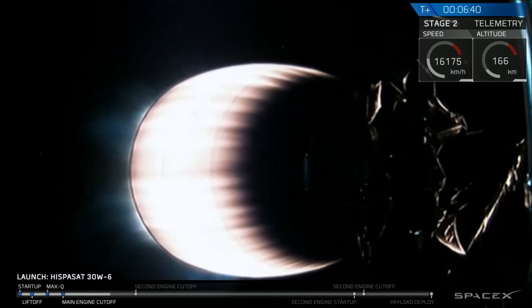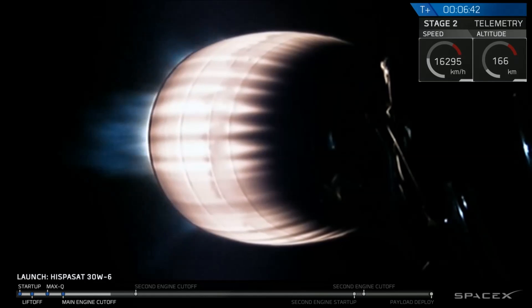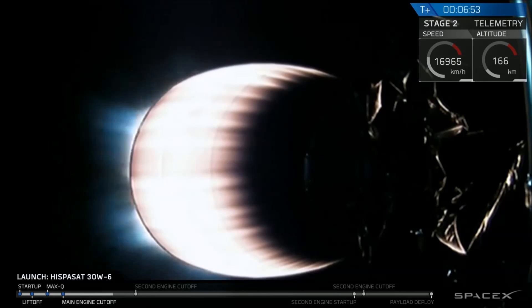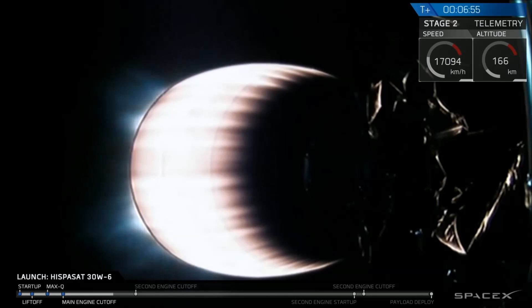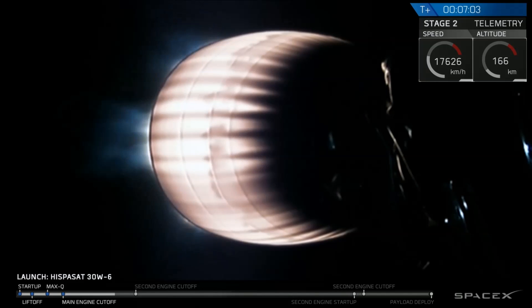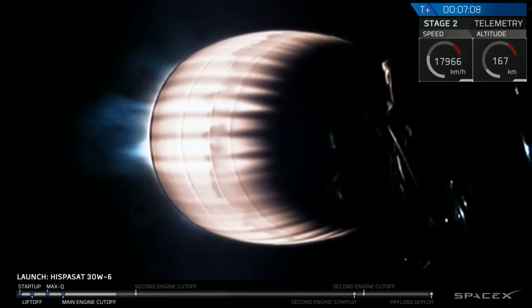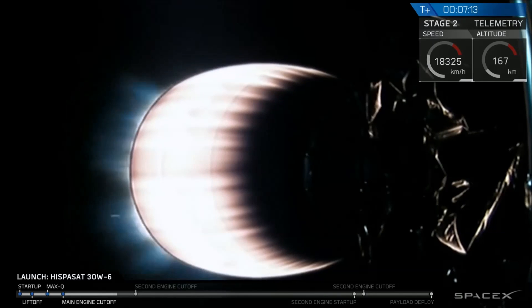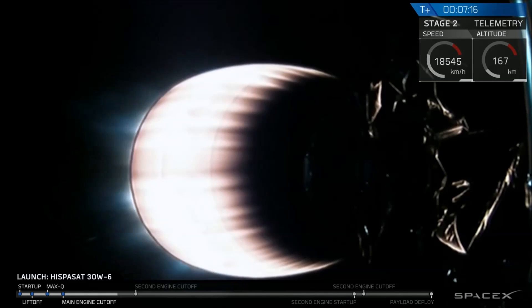Entry burn start heard in the background, going through the pre-programmed sequence. We have shutdown of stage one on the entry burn. That will leave the landing burn coming up in about a minute and a half. Second stage continuing to run. Everything looking good on stage two.